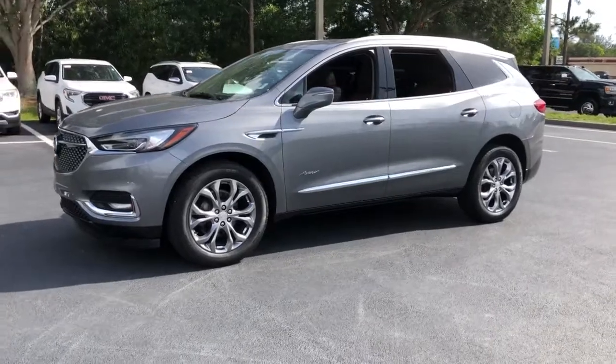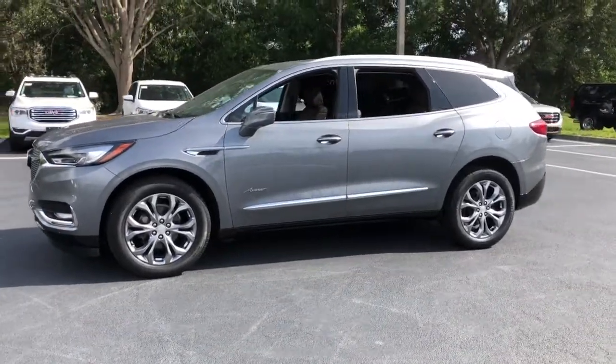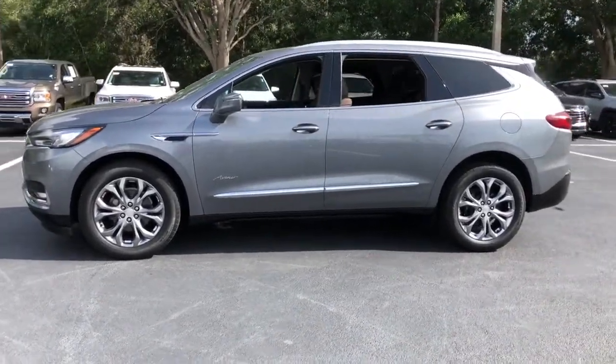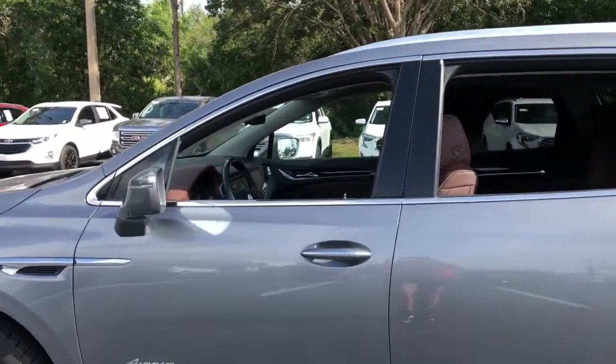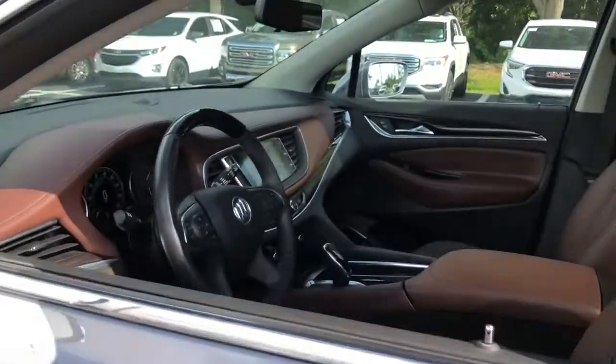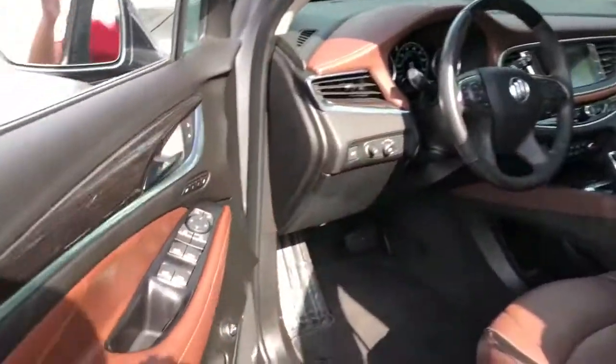These are just some of the great options this vehicle comes with: navigation system, sunroof/moonroof, heated driver's seat, keyless entry, power passenger seat, heated rear seat, power lift gate, keyless start, third row seat, and dual zone AC.